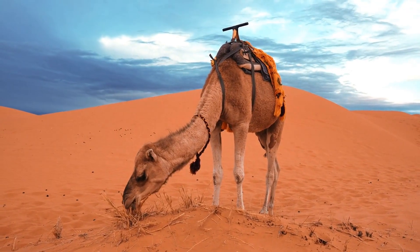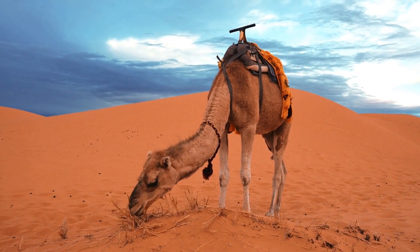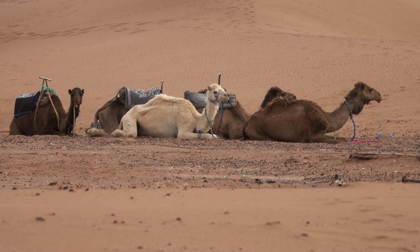Camels have been known to live for up to 50 years in captivity, and up to 40 years in the wild. A group of camels is known as a caravan, flock, or train.